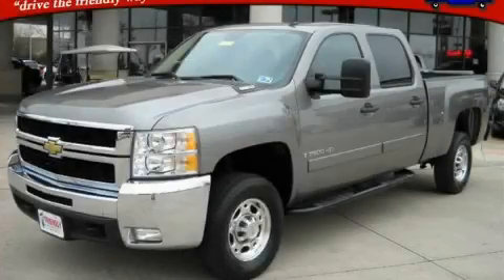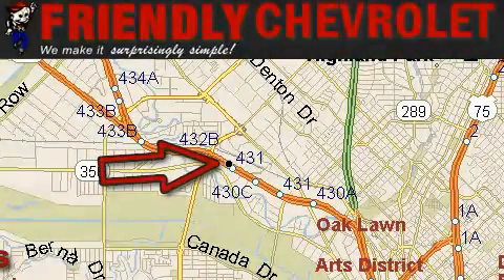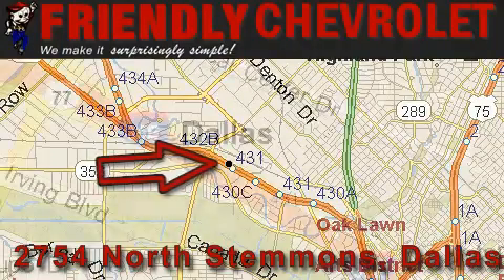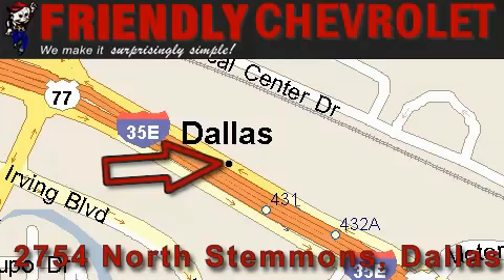Contact us today and schedule your opportunity to see this truck in person. Friendly Chevrolet is located at 2754 North Stemmons in Dallas. Our goal is to exceed all of your expectations so that you'll return for future visits.